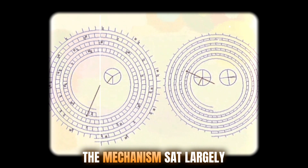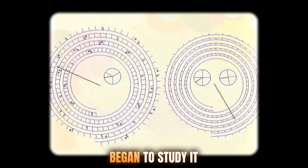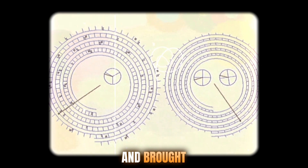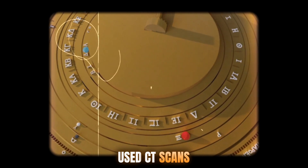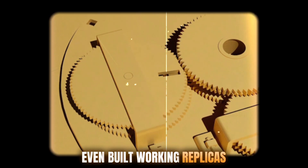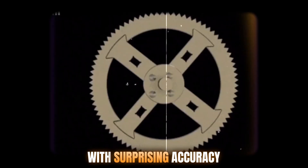After its discovery, the mechanism sat largely ignored for decades. It wasn't until the 1950s that British historian Derek DeSala Price began to study it seriously. Using X-ray imaging, he discovered the internal gear structure and brought international attention to its complexity. In the 21st century, the Antikythera Mechanism Research Project — a collaboration of scientists, mathematicians, and archaeologists — used CT scans, 3D modeling, and inscriptions analysis to reconstruct the device. They even built working replicas, proving that it could track eclipses, solar cycles, and planetary motion with surprising accuracy.